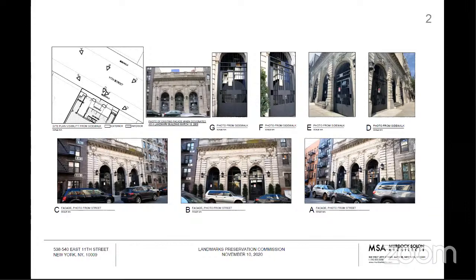And there's a visible bulkhead on the roof that we're addressing that is also not historic to the building.